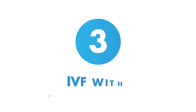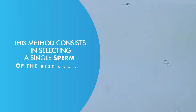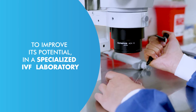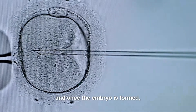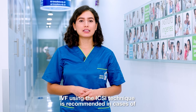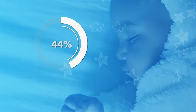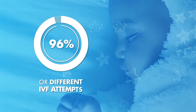Three: IVF with ICSI technique, or sperm microinjection. This method consists of selecting a single sperm of the best quality, which is previously trained to improve its potential in a specialized IVF laboratory. That sperm is injected directly into the mature egg, and once the embryo is formed, it is placed into the uterus to continue its development. IVF using the ICSI technique is recommended in cases of severe teratozoospermia and offers up to 96% success rate under a scheme of several cycles or different IVF attempts.